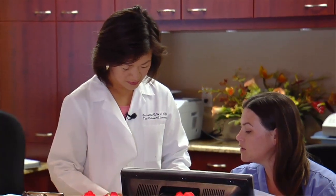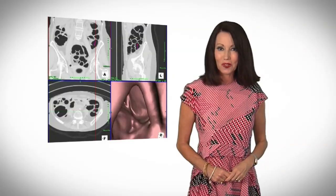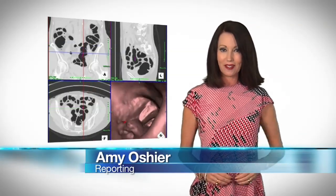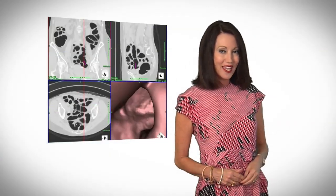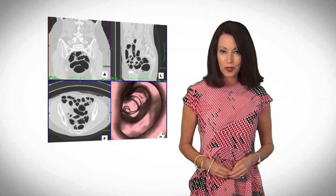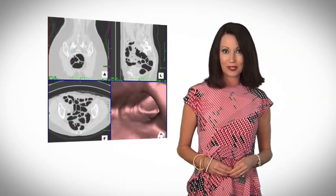The virtual colonoscopy is basically where they put somebody through a CAT scanner. It uses a CT scanner that generates a 3D image to screen for polyps. It is much less invasive and also much quicker, just under a minute — far different than a standard colonoscopy.